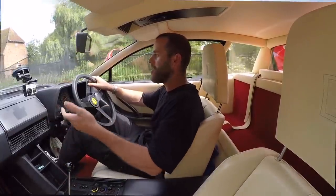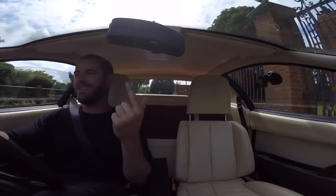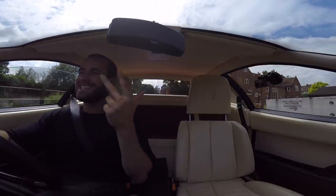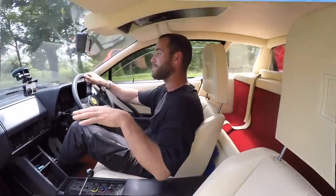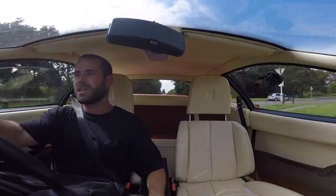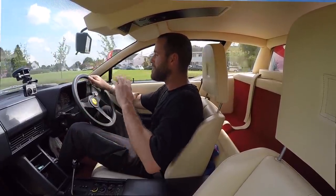Why did I buy this and not a 355 or a 930 Turbo? A — I've got enough Porsches for now, and B — for me this was the poster car. And C — this particular example came up and I couldn't turn it down. For me, buying a Testarossa it has to be the one wing mirror, the knock-on wheels, it has to be red — Testarossa actually means 'redhead,' named after the red-painted rocker covers on the engine, a nod to a 1950s racing car.